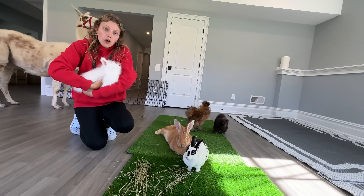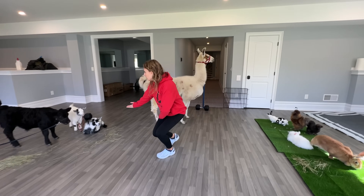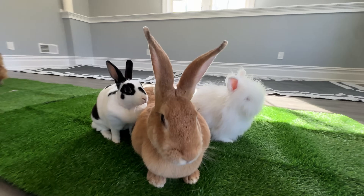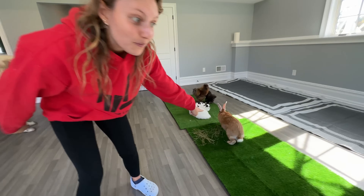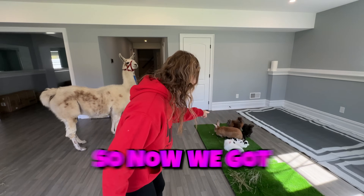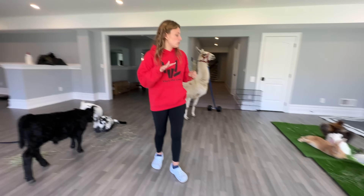What I'm holding might look like a cotton ball but it's actually a bunny! They're really enjoying it — some are even laying down, which shows they're super comfortable, and some are cuddling up together. This one keeps wanting to escape so we need to keep an eye on her. Now that we got all the animals inside the house, we gotta make sure they all have food and water.